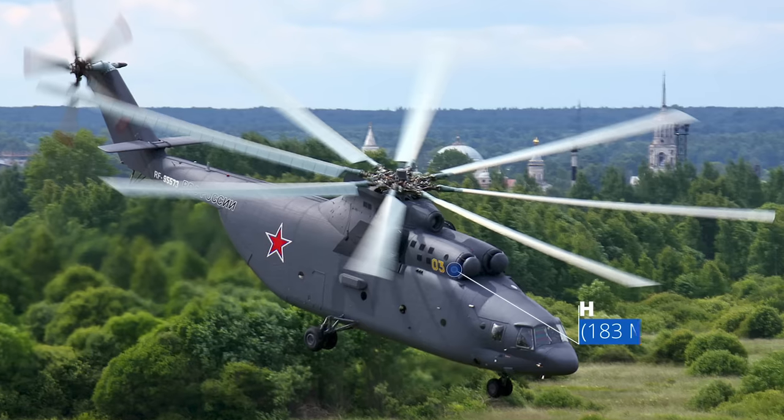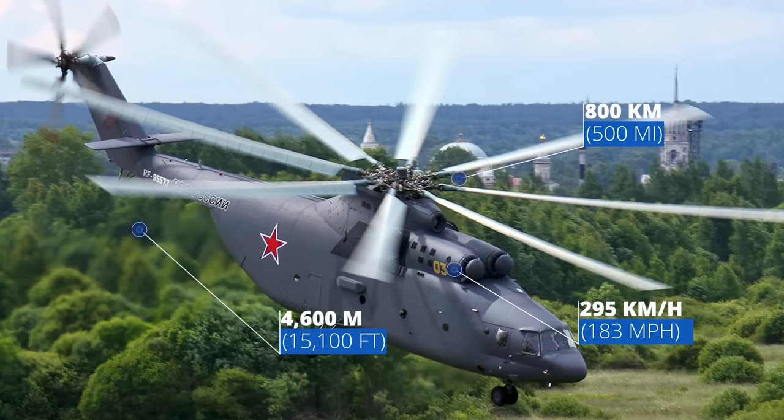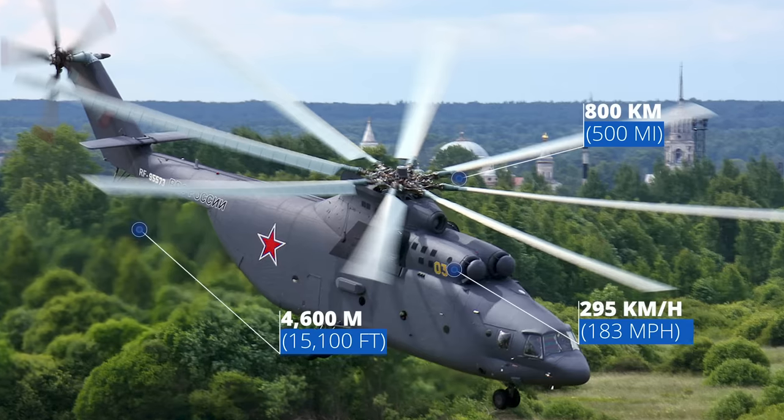The MI-26 has a maximum speed of 295 kilometers per hour and a range of 800 kilometers. Its service ceiling is 4,600 meters — the height of 14 Eiffel Towers — but it would rarely go anywhere near this.